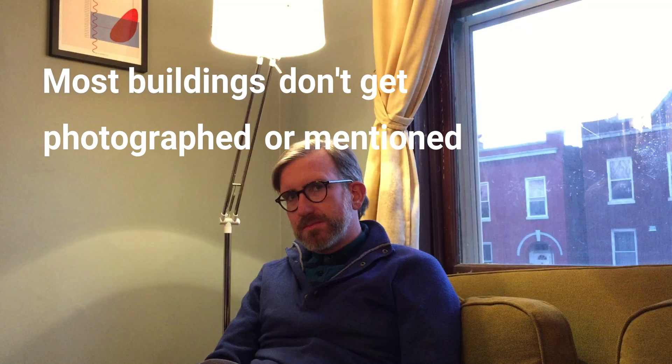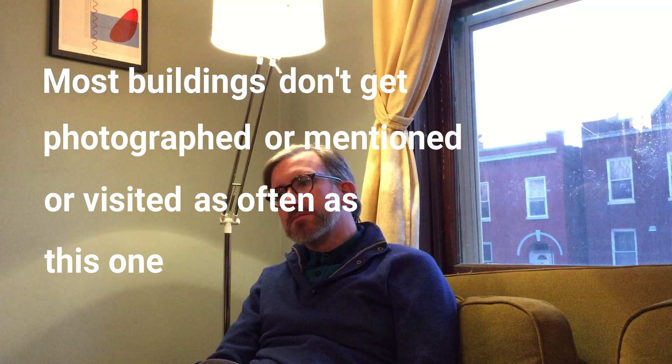Most buildings don't get photographed or mentioned or visited as often as this one. And I think that ought to say something about its value as a place.